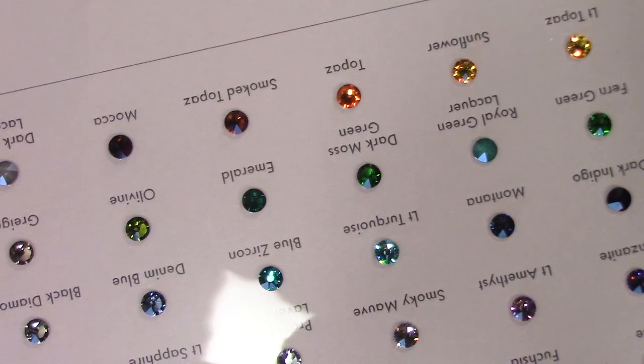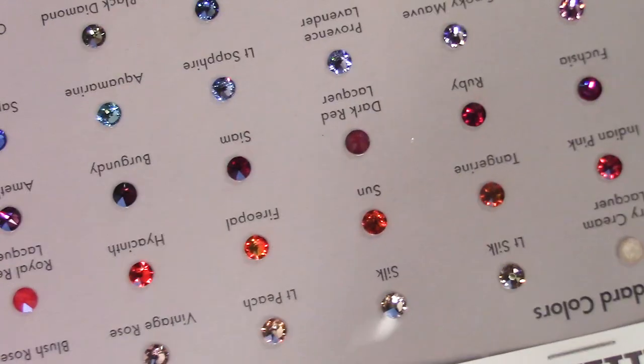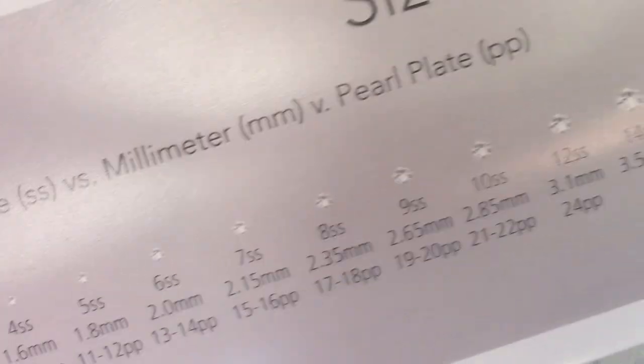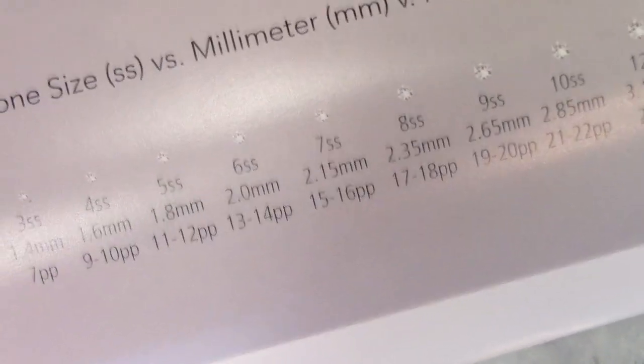I don't need too many standard colors because I don't use them as much, but to really bling out a nail I like to use the color-coded colors and the crystal AB coated colors. This chart was a pretty penny — $30 — but it's beautiful and really useful. If you run out of a color you can look at the chart and say 'oh I need this one.' This is the 2017 chart. On the back of the card it shows all the different sizes you can get, in millimeters, going from very small all the way up to 48.